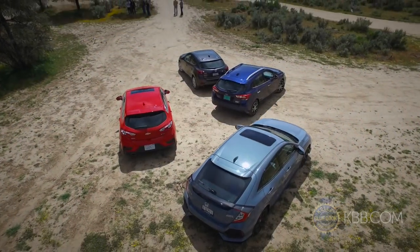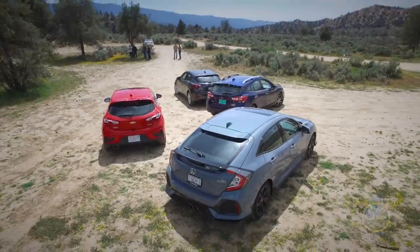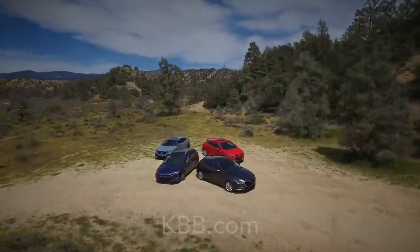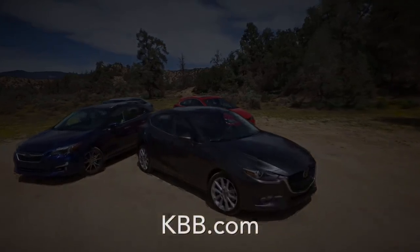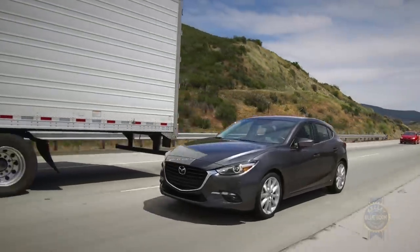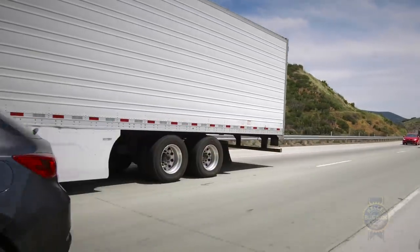And that's a pithy look at our 2017 compact hatchback comparison. A much deeper dive into our five-door discoveries can be found at KBB.com. Just remember, these days it's hard to buy a bad car, but it's easy to buy the wrong car. If you're in the market for a hatchback or really almost anything on wheels, Kelley Blue Book is here to help.